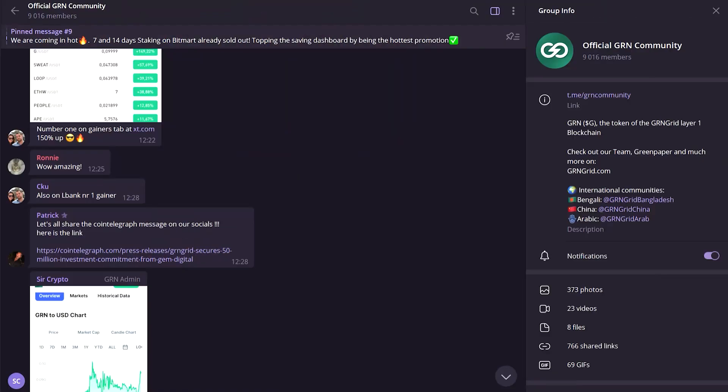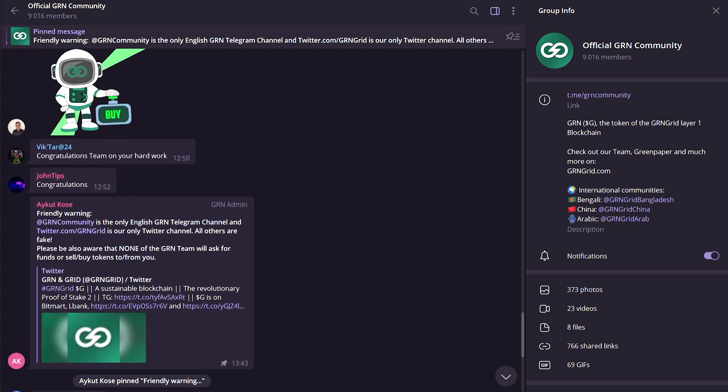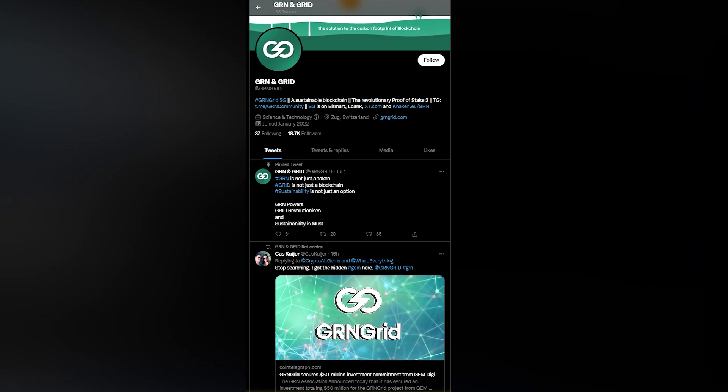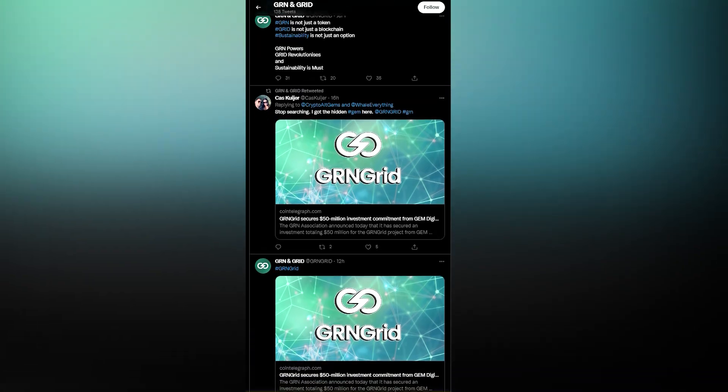Go to Telegram right now — there is active communication and the friendly community will be happy to answer any questions. Don't forget about Twitter and Discord as well to find out about everything first. I was extremely pleased with this project and think it's worth your attention. Don't forget to leave your opinion in the comments, and if you enjoyed my review, please like this video. See you on my channel!